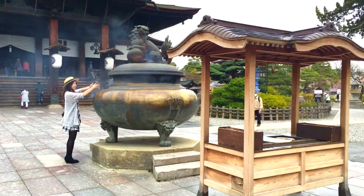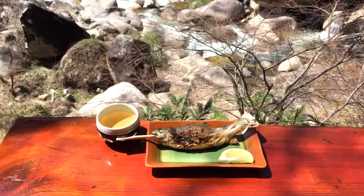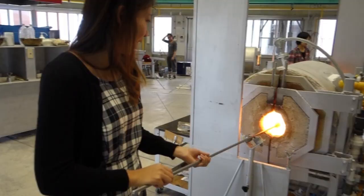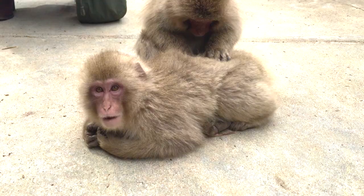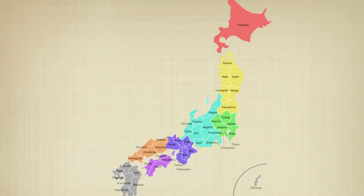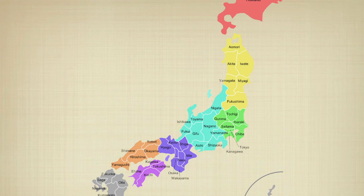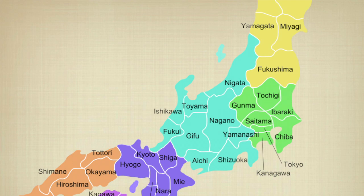The Chubu region is often seen as just an obstacle to get through on the way to popular Kansai prefectures such as Kyoto or Osaka, but there is so much more to this region. Japan has 8 regions and today I will be covering the Chubu region, which has 9 prefectures, split across 2 videos. In this video I will cover Nagano, Yamanashi, Toyama, and Ishikawa.